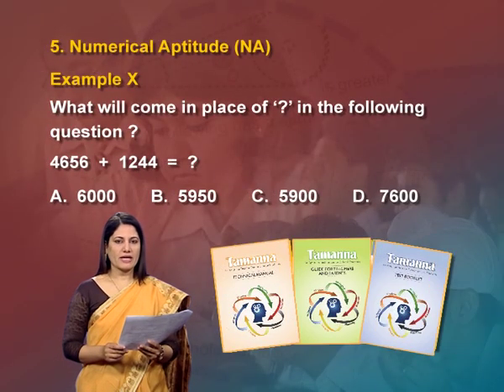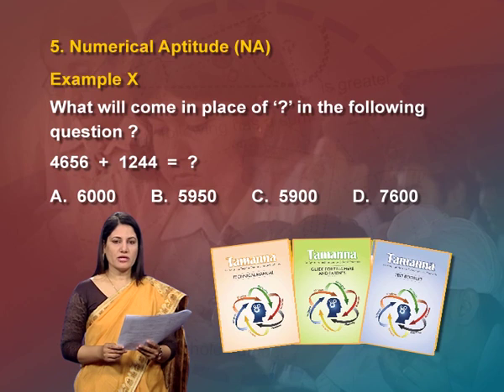The fifth subtest is numerical aptitude. Numerical aptitude is the ability to perform mathematical operations quickly and correctly. The numerical aptitude subtest involves primary arithmetic operations like addition, subtraction, multiplication and division, and other mathematical operations like ratio, percentage, square and square root.